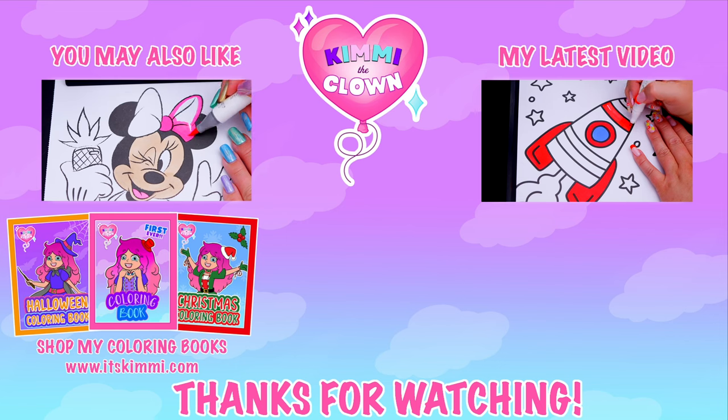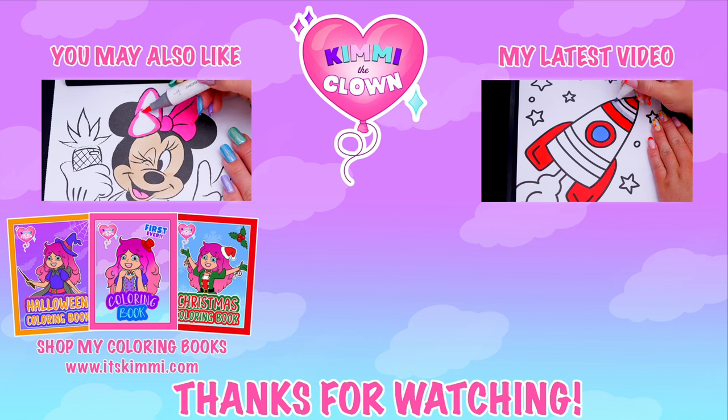Hey, everyone, be sure to check out my Kimmy the Clown coloring books at itskimmy.com or Amazon. Bye.